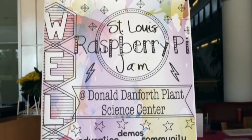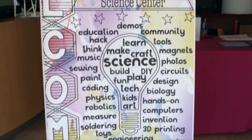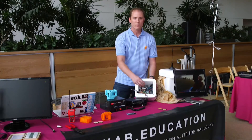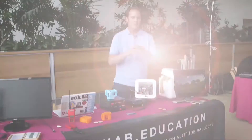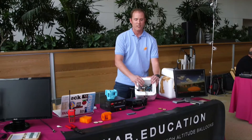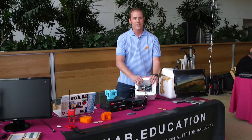At the Danforth Center's Raspberry Pi Jam in October 2016, Dustin demonstrated the parts of the balloon package. Our payloads are made out of Styrofoam and we put our electronics inside to keep them warm and safe from the outside conditions of near space at over 100,000 feet. When the balloon bursts, a parachute opens and it comes to the ground, and we use electronics to track that balloon using GPS and ham radio, or amateur radio.